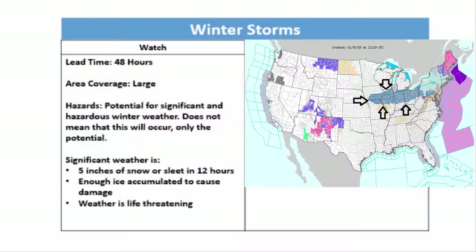My first topic is winter storm watches and warnings. Winter storm watches are issued about 48 hours in advance of the storm and they will tell you about the possibility of significant winter weather. The area that these watches can cover can be rather large depending on the storm. The hazards with a winter storm watch are for the potential for significant and hazardous weather, but this does not mean that it will occur — only that there is a potential.